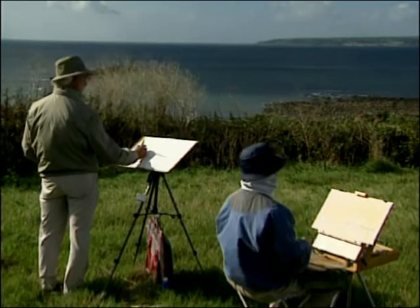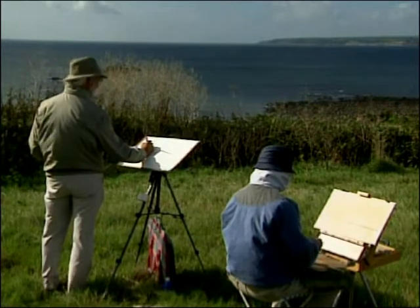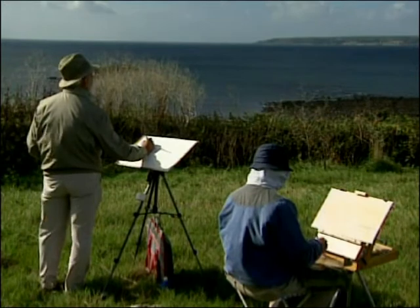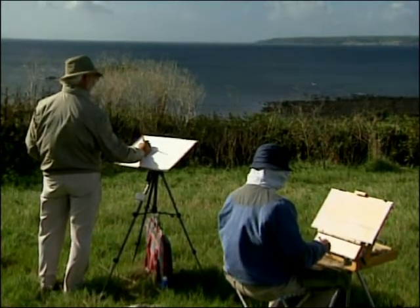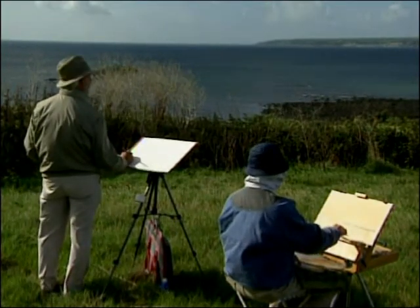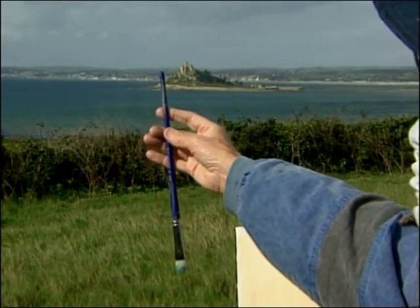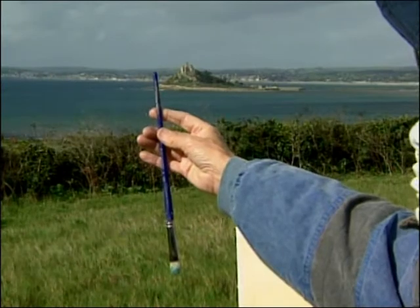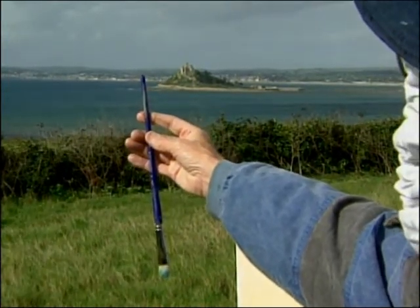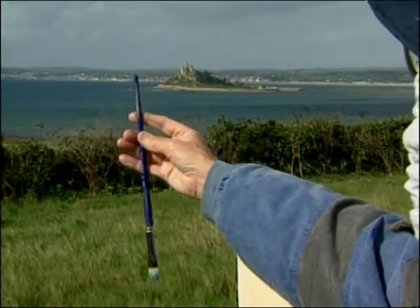I'm going to use this watercolour brush, which is a fairly big one but it's got a good point on it. A good watercolour brush should always hold a good point — you're drawing in first. I'm just getting a compositional layout first, because I want to complement this with quite a good sky. Now I'm measuring the height of the water at arm's length — this is the only way you can do this. You put your arm's length out and measure the height of the water, the beach in the far distance to the foreground, to see how many times it goes into the composition.